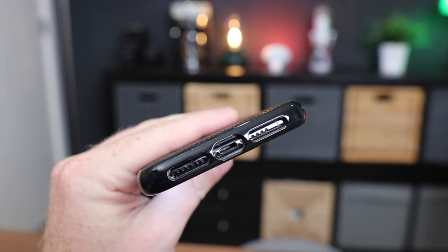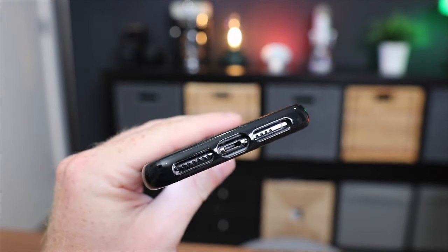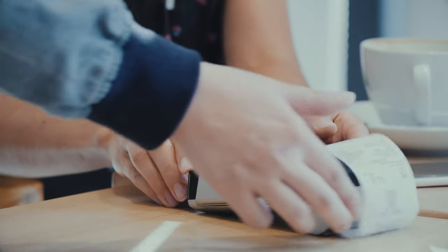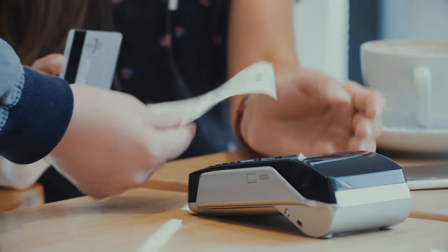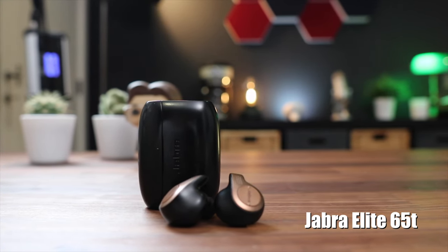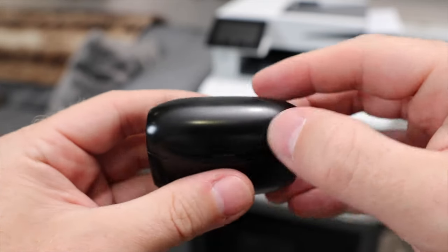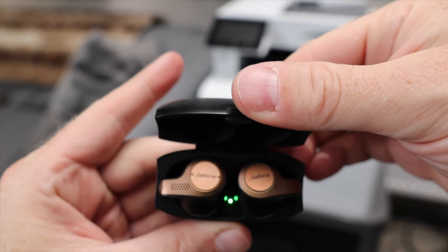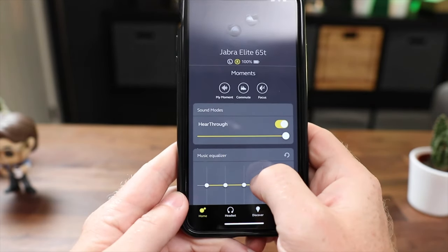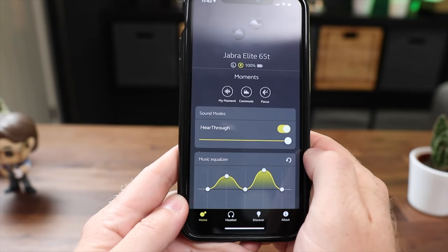Since most phones come without a headphone jack these days, we need to get creative. The most obvious solution is wireless buds. I know everybody wants to be rocking those Apple AirPods Pro, but let's be honest, those things are expensive, and the last thing you need as a student is to splurge on overpriced headphones. Yeah, I said it. Please leave your hate comments below. Fortunately, there are plenty of more affordable alternatives. My favorites are the Jabra Elite 65Ts. These things have amazing sound quality for both calls and music. They're Alexa or Google-enabled, and have a bunch of other features, like pass-through ambient audio, so you can listen to music and still be aware of what's happening around you. You can customize your listening experience by using the Jabra Sound Plus app on your device.